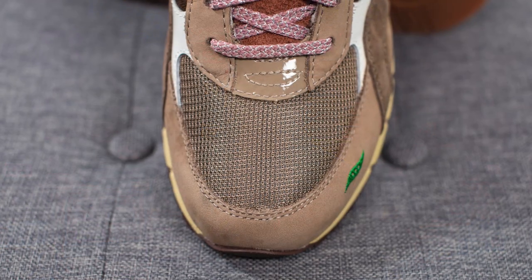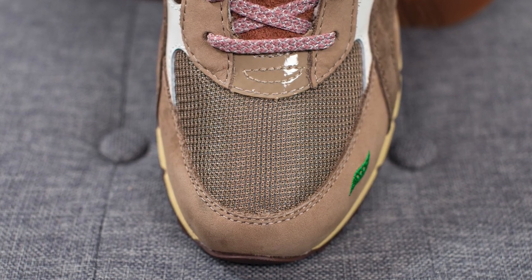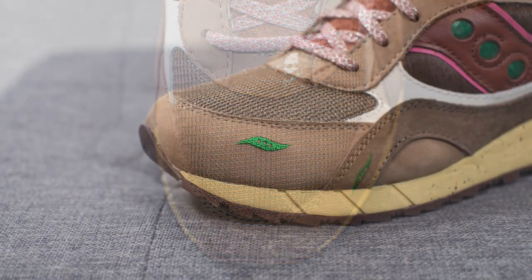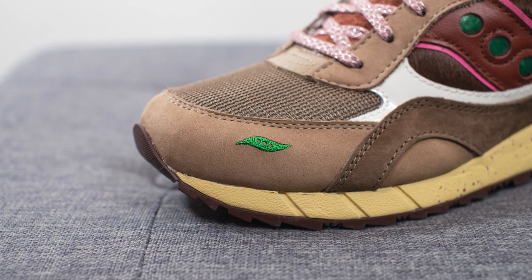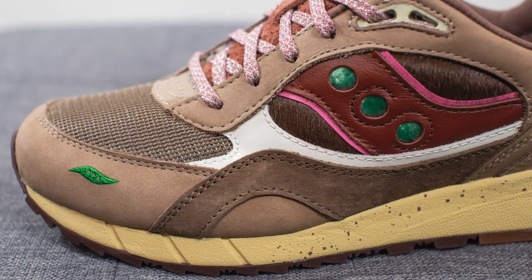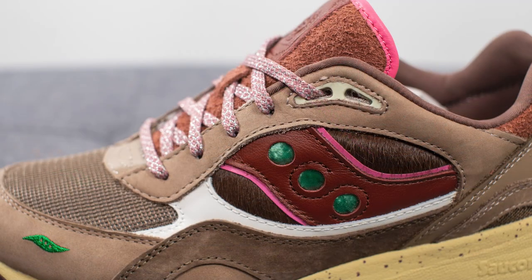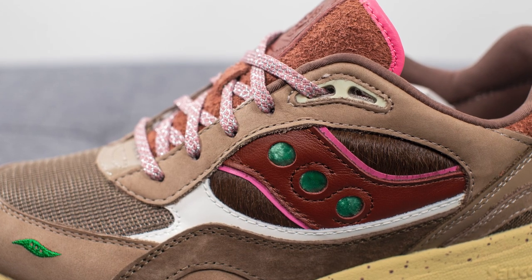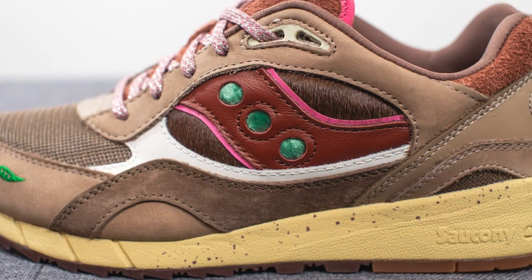My first impression of the shoes themselves was that there's a ton of different materials used on this pair, which I thought was really nice. Looking at the toe box, the base layer is constructed out of a brown colored mesh. We have a hit of patent leather right above this in the middle, and surrounding the front toe cap we have brown colored suede. Embroidered on the lateral side we have the Saucony logo done in a green colored finish. Moving downwards, we have a hit of white colored patent leather, and above this covering the eyelets we have more of that brown colored suede.